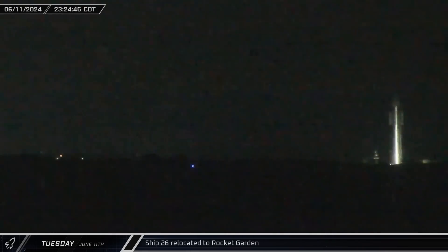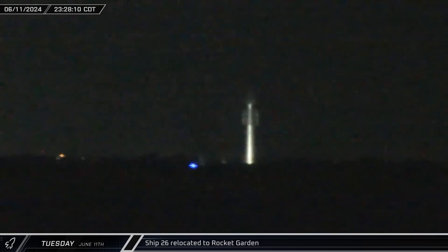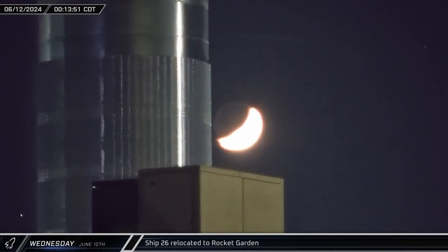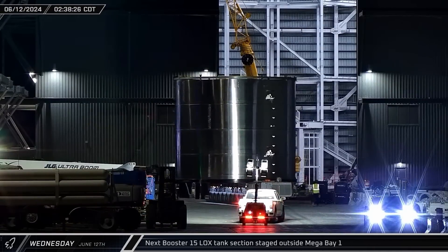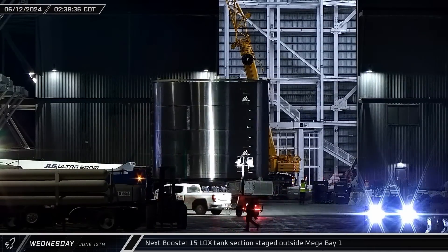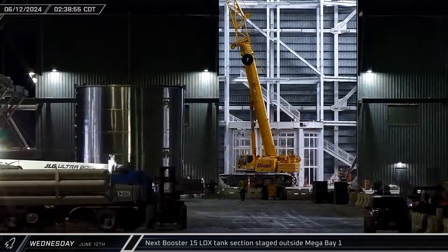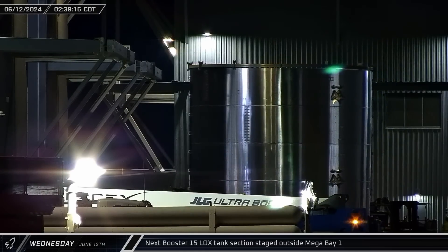Overnight, SpaceX used a rolling transport closure to move Ship 26 out of the Massey Outpost and down Highway 4 back to the build site, where the recently static-fired Starship was parked at the Rocket Garden. A few hours later, the next four-ring section of Booster 15's liquid oxygen tank was moved over to the staging area outside of Mega Bay 1 as SpaceX continues to push forward with construction of the latest Super Heavy.